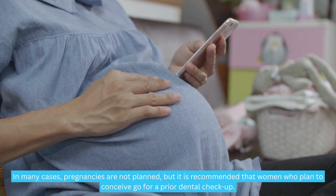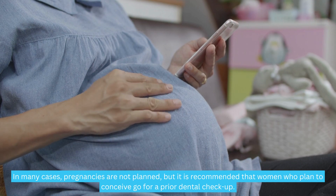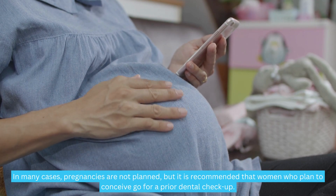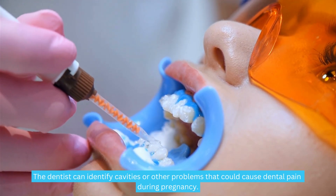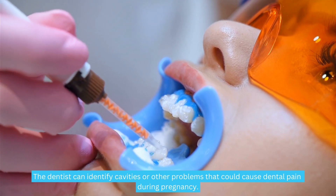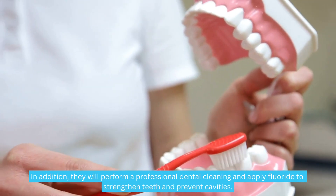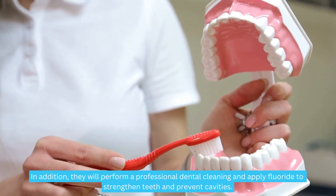Prevention. In many cases pregnancies are not planned, but it is recommended that women who plan to conceive go for a prior dental checkup. The dentist can identify cavities or other problems that could cause dental pain during pregnancy. In addition, they will perform a professional dental cleaning and apply fluoride to strengthen teeth and prevent cavities.